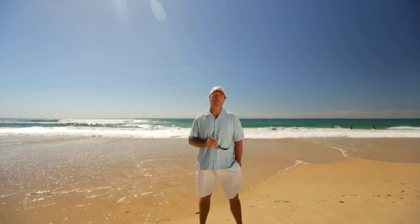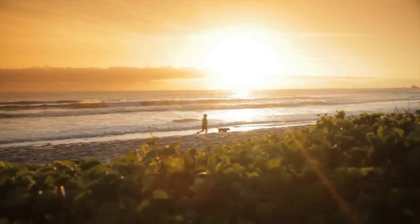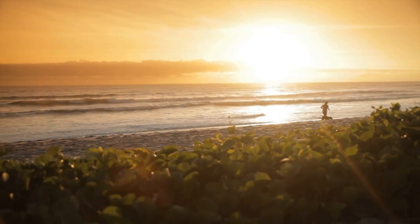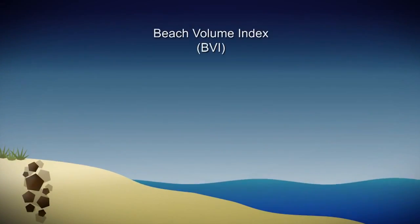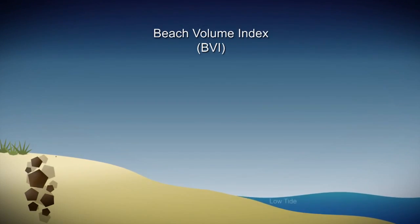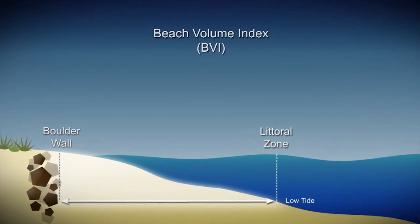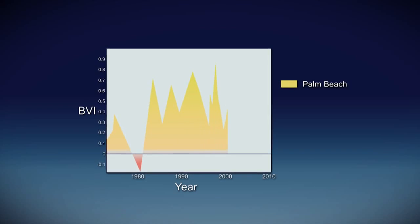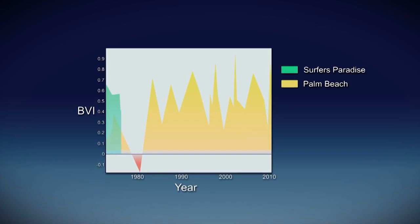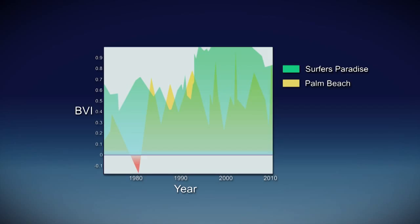So why is Palm Beach more susceptible to storms than other beaches? Palm Beach has a comparatively low Beach Volume Index compared to the rest of the city's beaches. The BVI is an indicator of beach health, measuring how much sand a beach holds in the area between the boulder wall and the littoral zone. Palm Beach is considerably unhealthy compared to Surfers Paradise, which has benefitted from a beach replenishment program. Put simply, the more sand there is, the more resilient the beach is to storms and the threat of erosion.